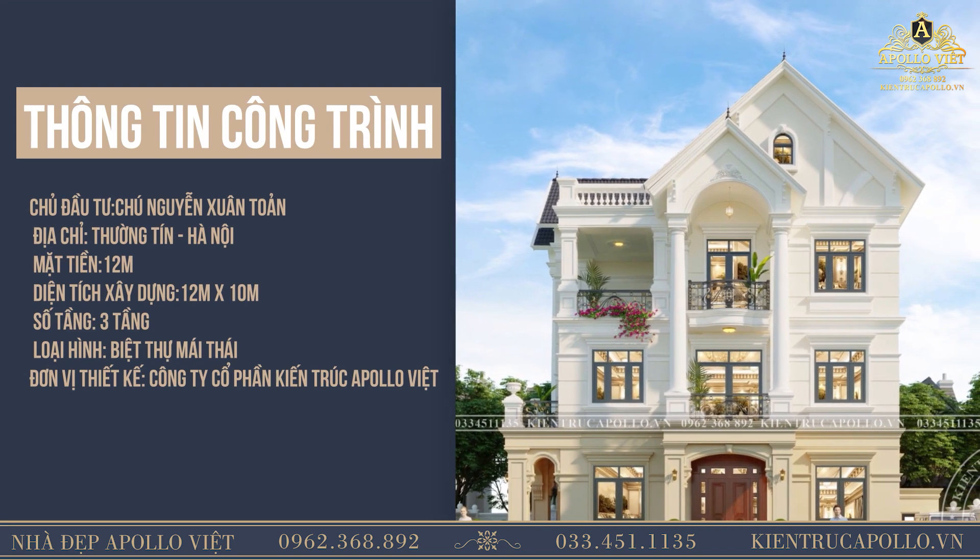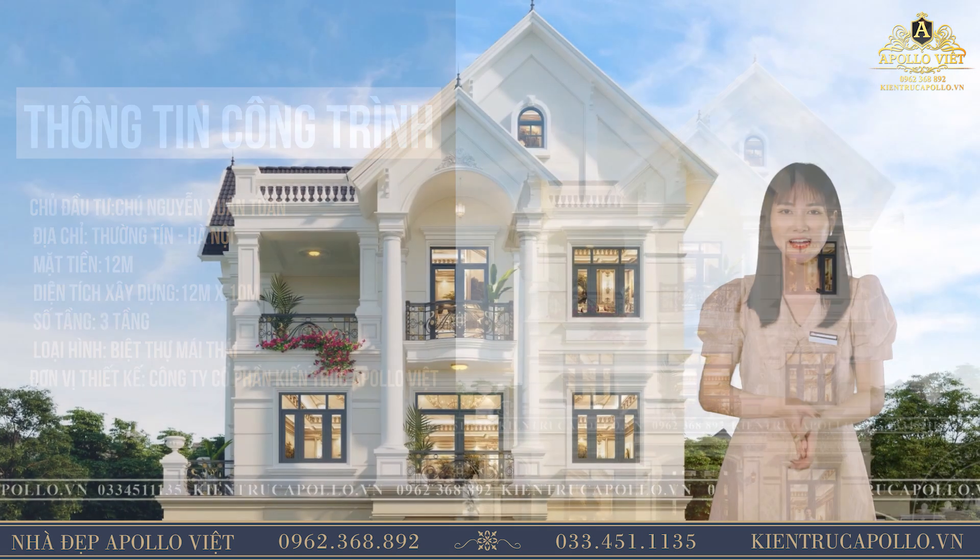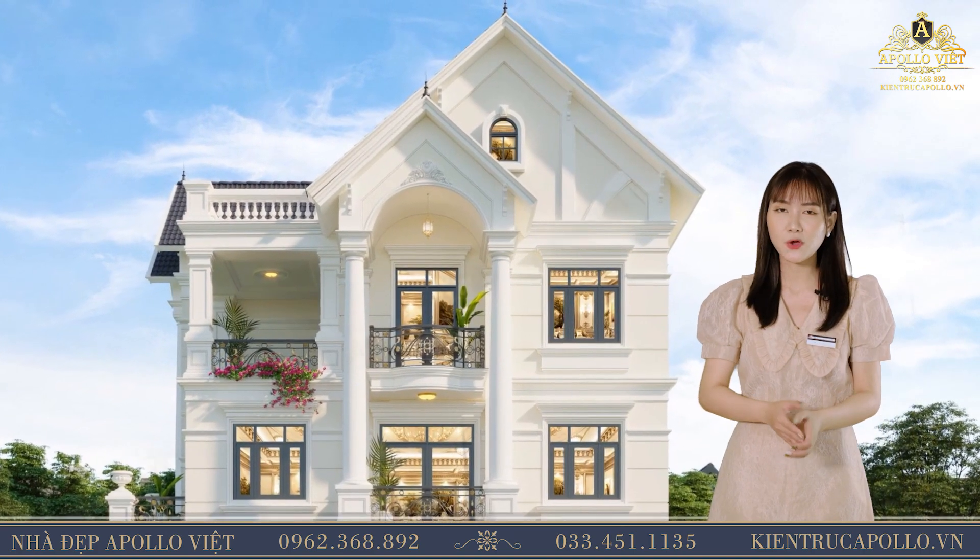Để không bỏ lỡ bất kỳ video nào, hãy nhấn chuông và đăng ký kênh của chúng tôi để cùng theo dõi những video tiếp theo.